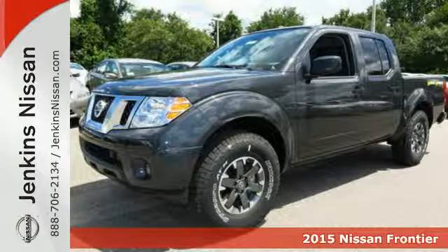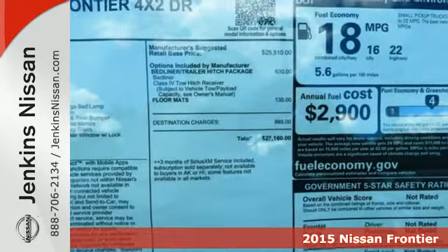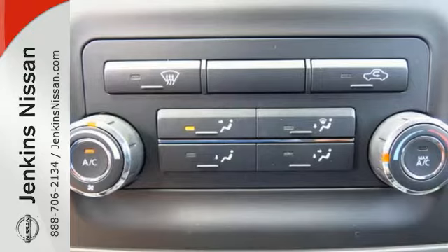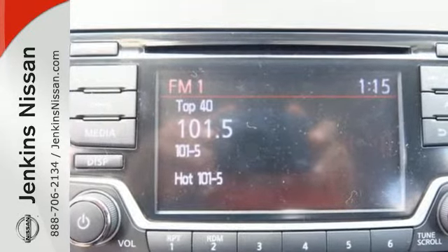It's a 2015 Nissan Frontier — a partner with smart design that can manage practicality, capability and comfort in the same package. With vehicle dynamic control, active brake limited slip and the Nissan Advanced Airbag System, you're always working safe.